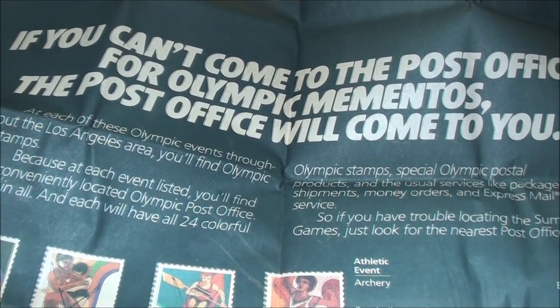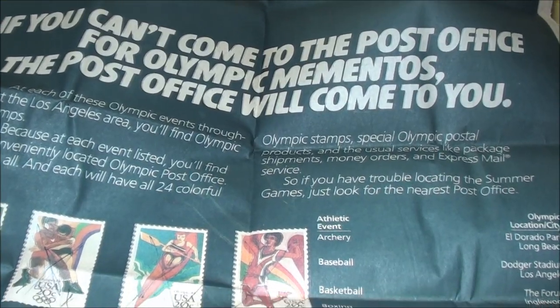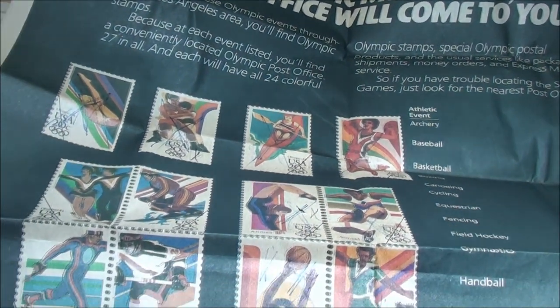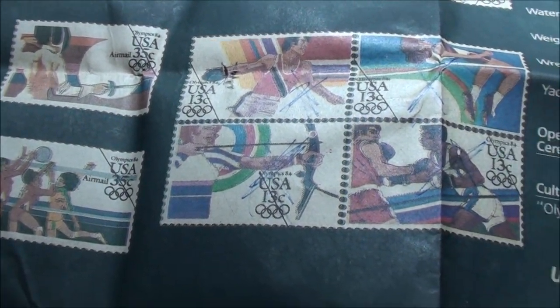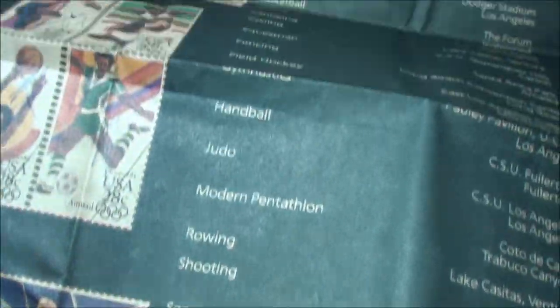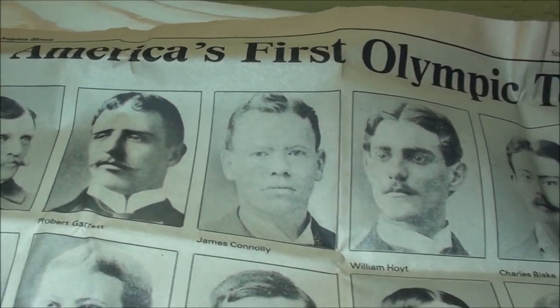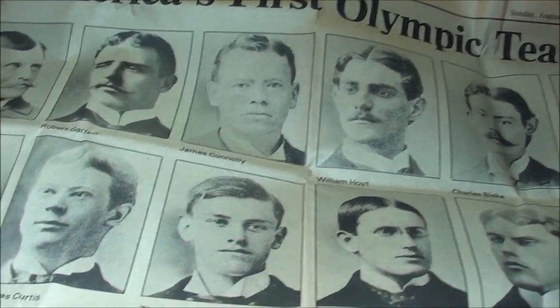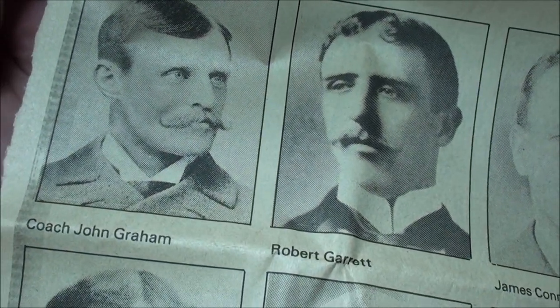It says if you can't come to the post office for Olympic mementos, the post office will come to you. And it shows you a huge layout here of all the Olympic stamps that they offered. It's kind of cool. And then if I flip it over, it says America's first Olympic team. Pretty cool — there's the coach.